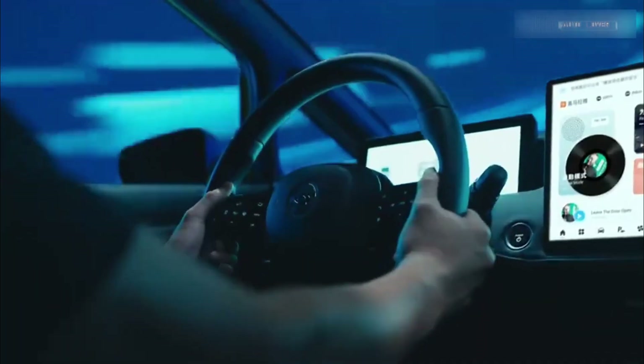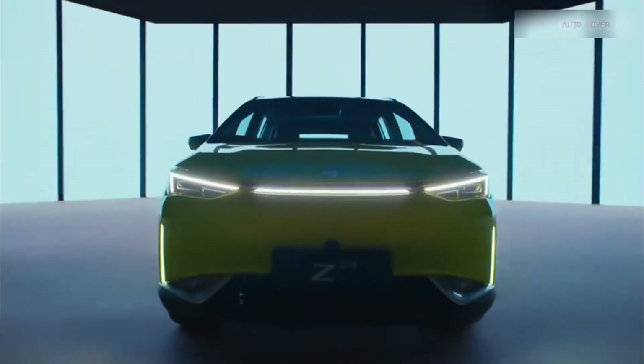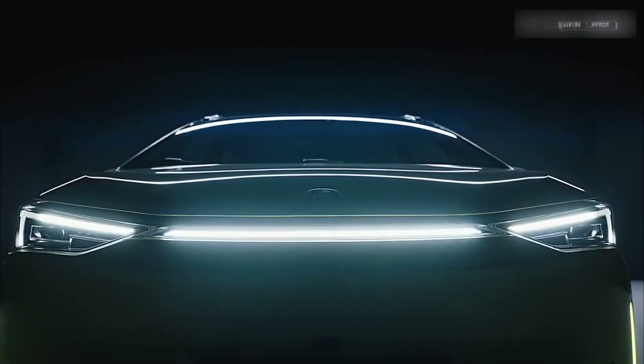Hey there, eco-warriors and car enthusiasts. Welcome back to my channel. Today, we're diving into the world of electric vehicles with the Hyken Z03, the electric crossover that's making waves in the Philippines.